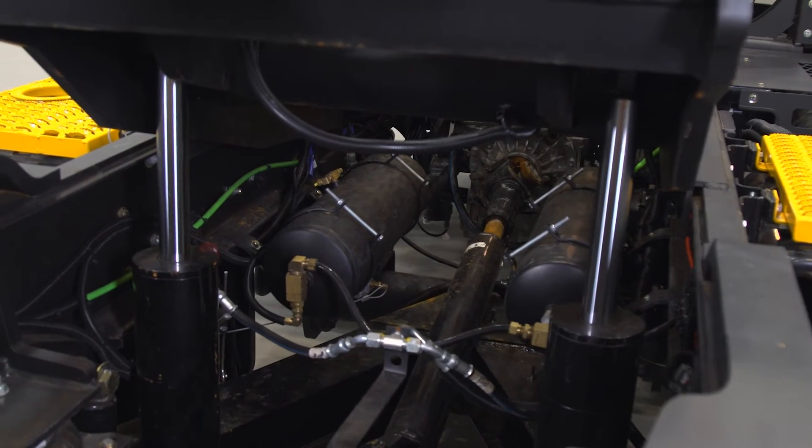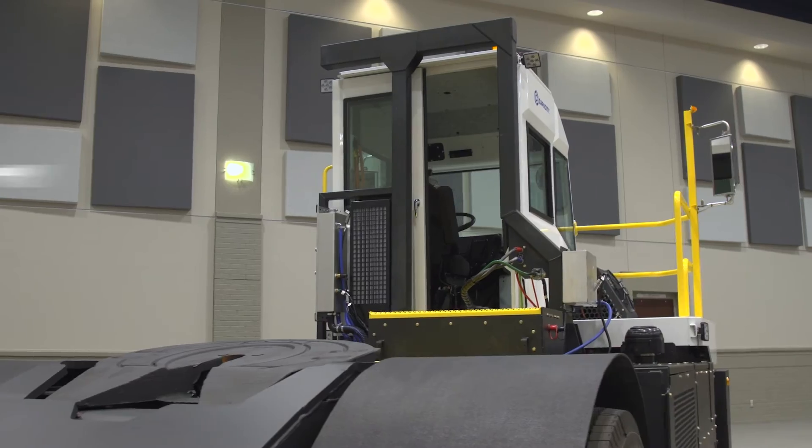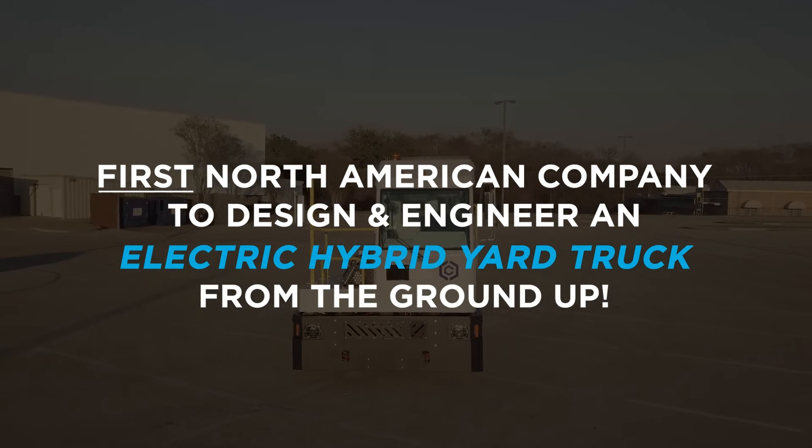Our road to zero emissions started 10 years ago, eventually resulting in Capacity being the first North American company to design and engineer an electric hybrid yard truck from the ground up.